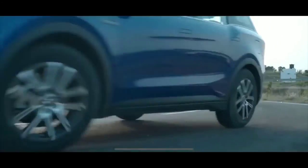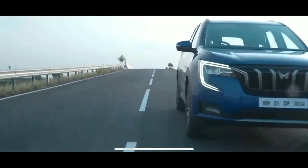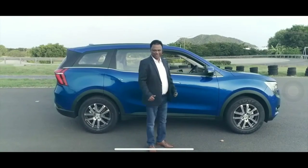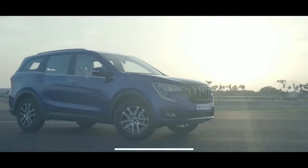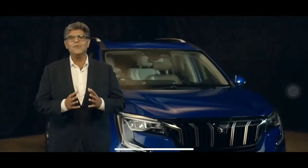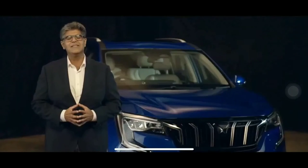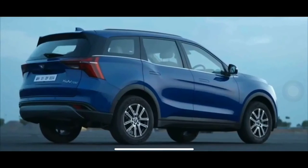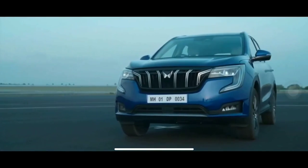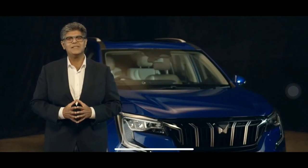The XUV700 has a clear mission: it unconditionally unites driving dynamics and safety. Explore the impossible. We have an XUV700 for everyone who seeks a rush, with the widest range of offerings you will find in this category. To know more about that, stay clued on to our handles and watch out for our snackable videos as we reveal them over the next couple of weeks.